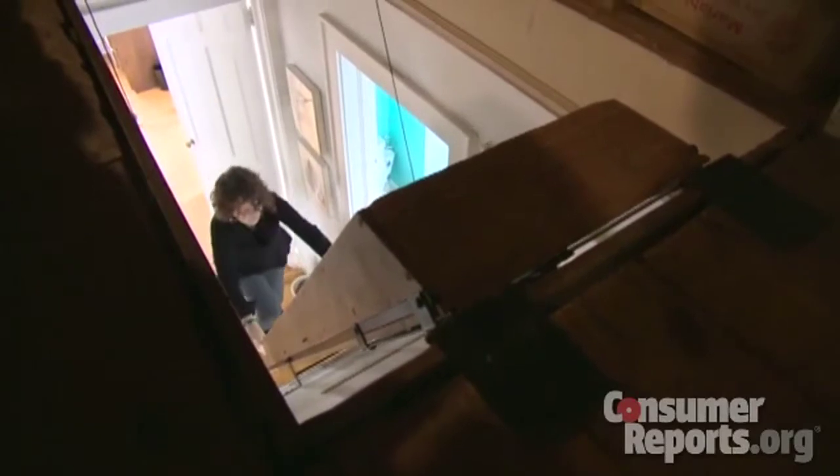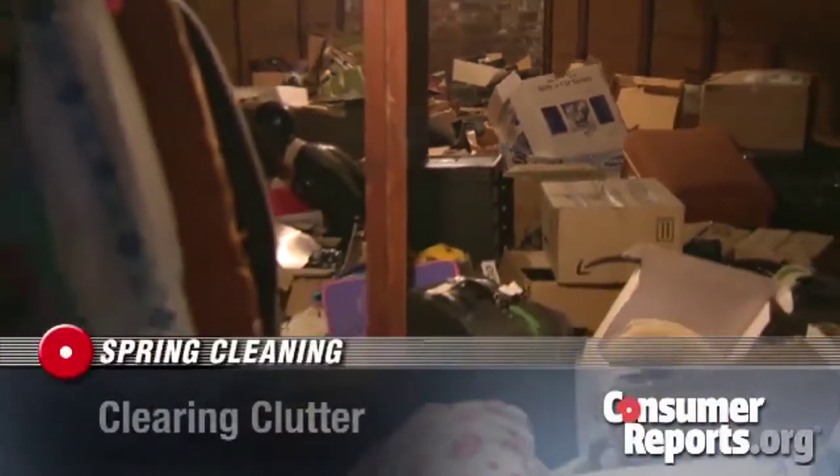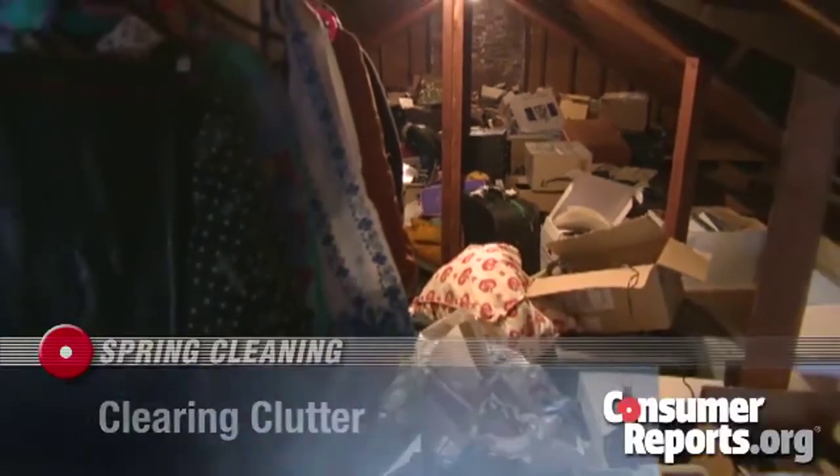A trip to Susan Hodera's attic is like visiting a house of horrors. There's so much stuff it's hard to know where to begin to sort through it. I think of it sometimes like purgatory. They go up to the attic as a step before going to the garbage.